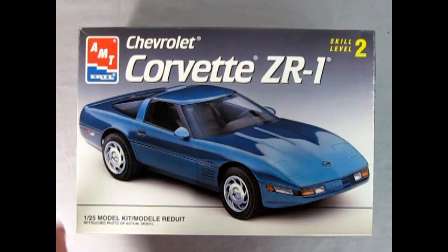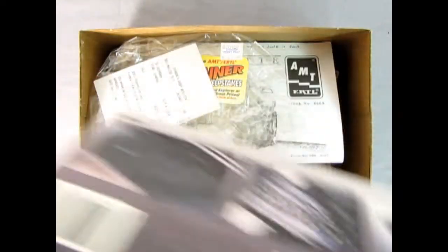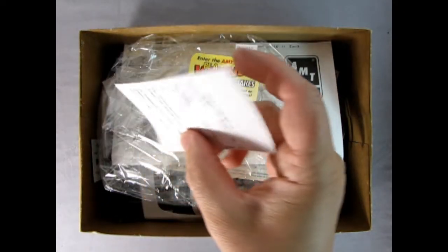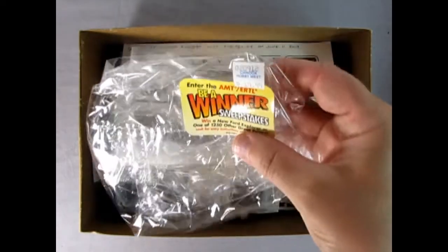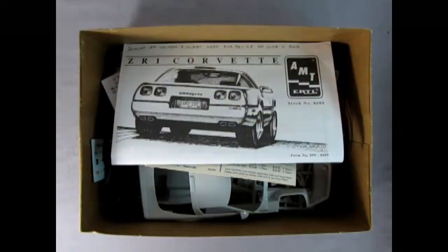Now let's open up the lid on the wonderful Chevrolet Corvette ZR1 and see what's in the box. I've actually kept a lot of these receipts — there's one for $21.39. There's the winner sweepstakes — that's a shrink wrap with a sticker on it.